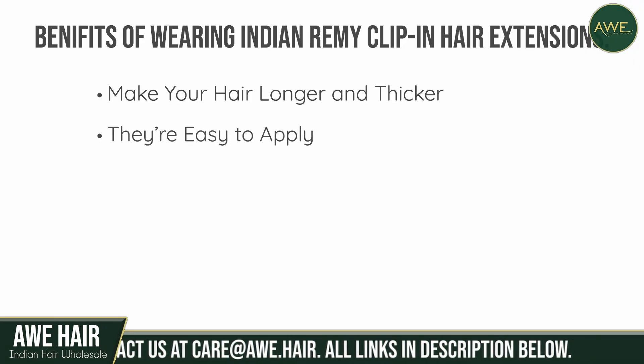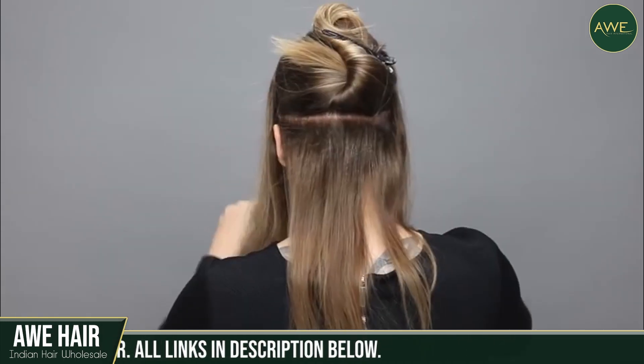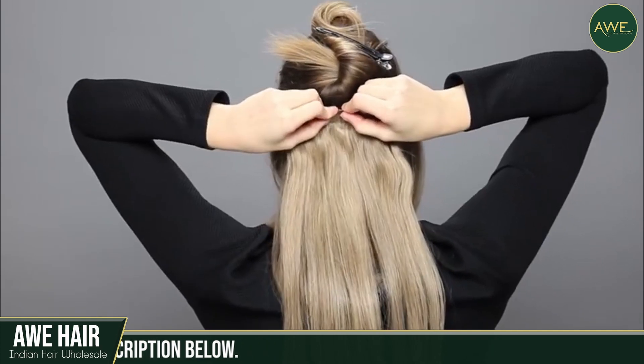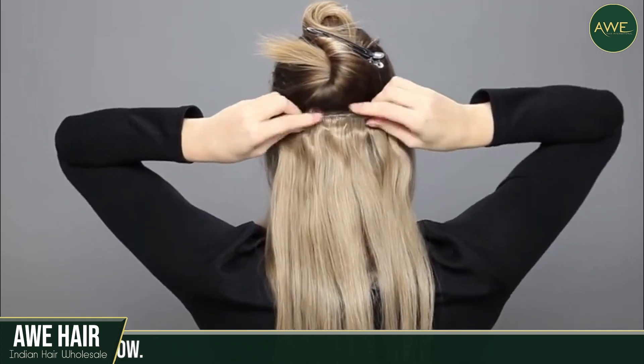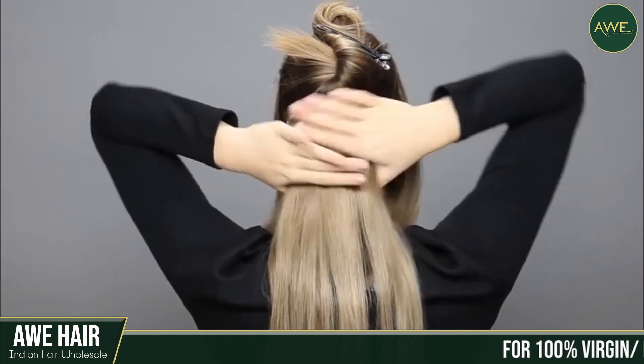They're easy to apply. The primary benefit of clip-in hair extensions is that they are simple to apply and also save you money on costly salon visits. You can wear these extensions wherever you want, and you won't need to use any heat, glue, or any specialist hand to do so.